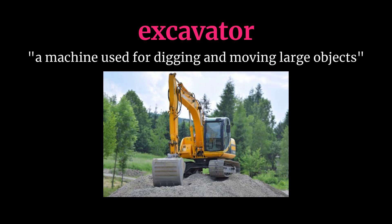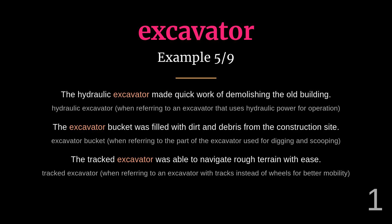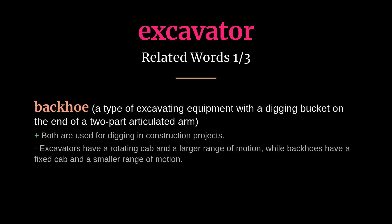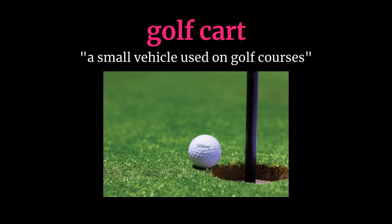Excavator: meaning a machine used for digging and moving large objects. They needed a heavy-duty excavator to dig the foundation for the new building. The mini excavator was perfect for digging trenches in the backyard. Related words: backhoe, bulldozer, loader.